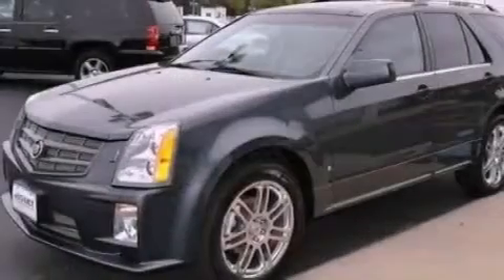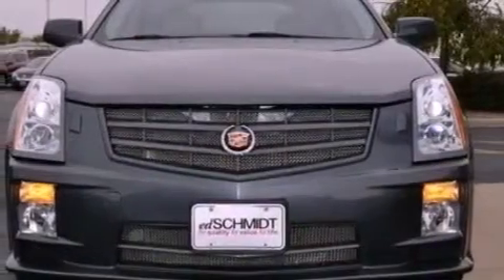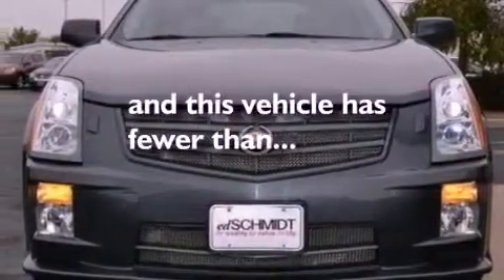Additional features include aluminum wheels, a security system, a low-tire pressure indicator, steering wheel mounted cruise control, and this vehicle has fewer than 46,000 miles on the odometer.